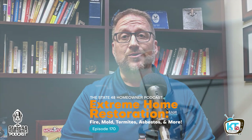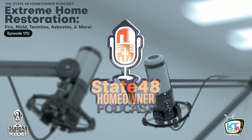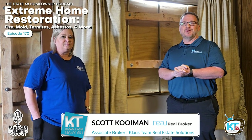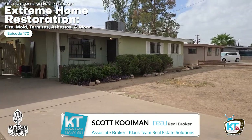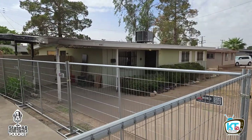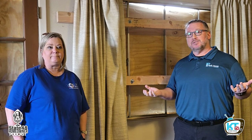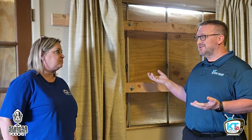Let's get into this home restoration story. I'm Kenny Klaus, and this is State 48 Homeowner. Hey everybody, we're here with Joe Herndon from Lotus Restoration Services out here in Maryville, Arizona at a luxury home — it will be a nice home when we're done with it. This home has a lot of different examples of what we would look for in restoration. It's a home that suffered a fire event — actually it was the neighbor's home that suffered the fire event.